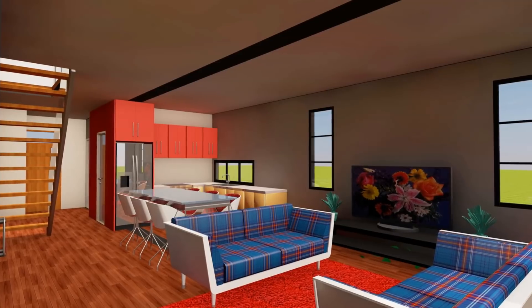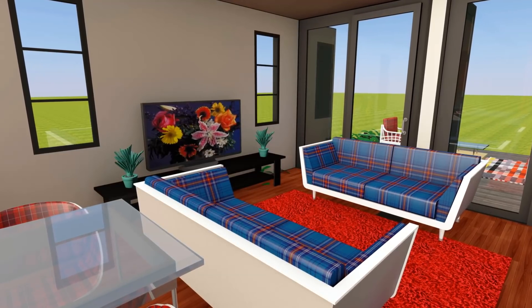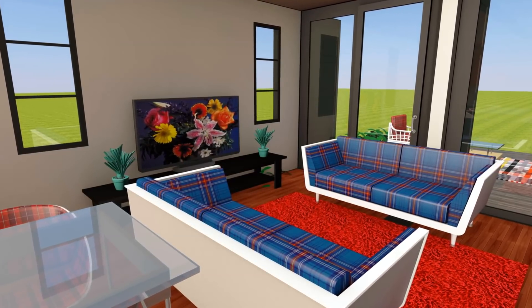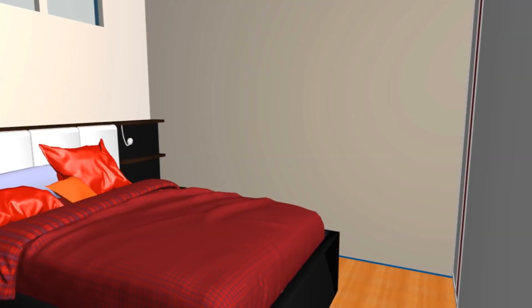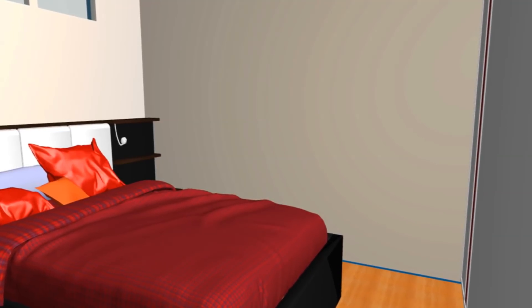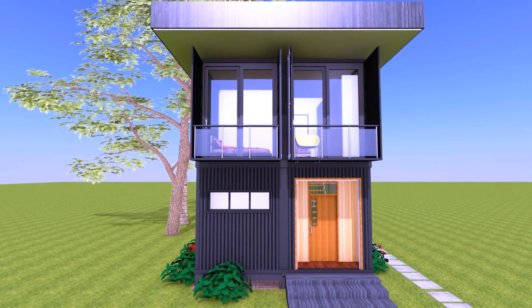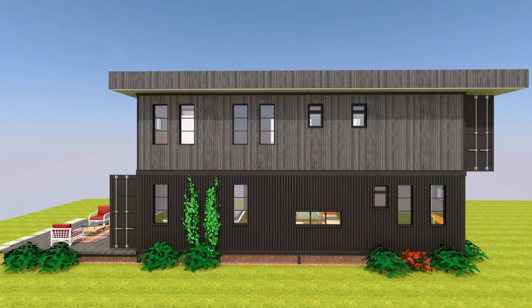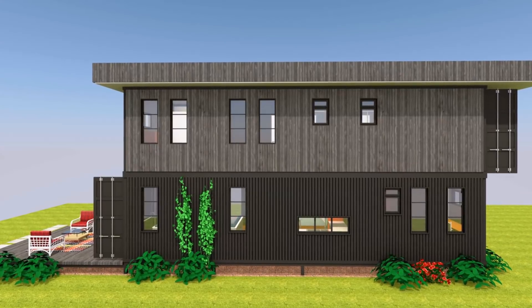You can use space-saving furniture ideas like Murphy beds or sofa beds for transformational use of one space for more than one function. The interior space is painted light to make it appear brighter and bigger, helping to reduce the claustrophobic feel of living in a shipping container. You also need to insulate your shipping container project, as the containers are made of steel, so adequate insulation is required depending on the climate where you intend to build.